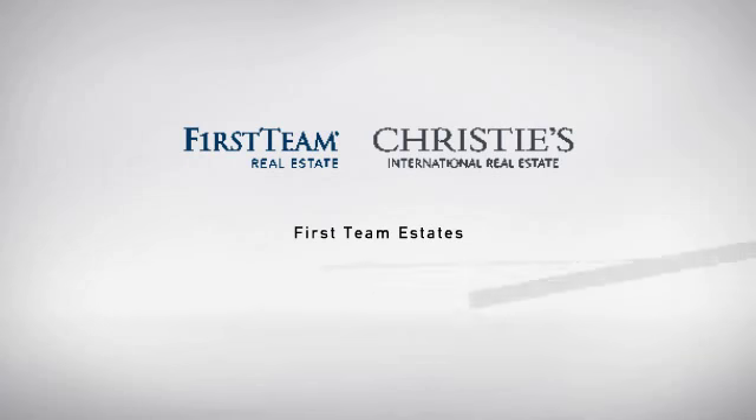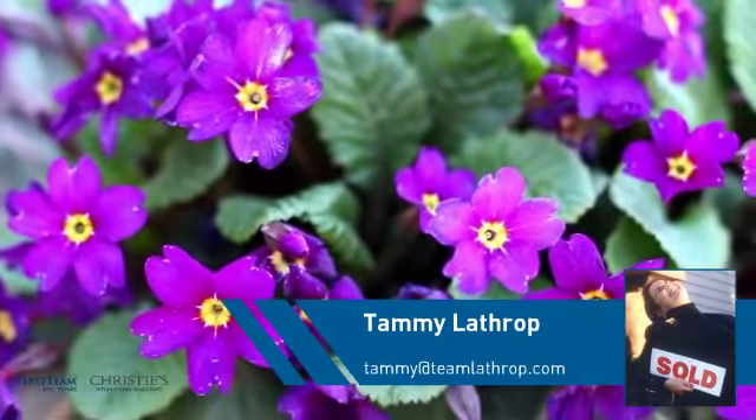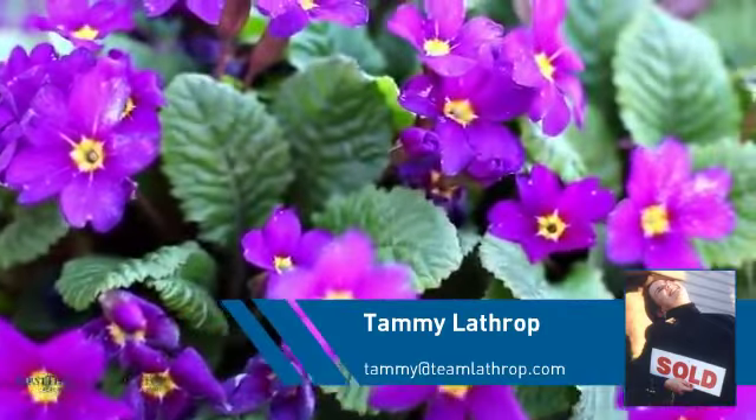At First Team Real Estate, you'll find a wide selection of listings. This video is brought to you by your real estate agent, Tammy.